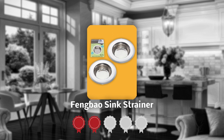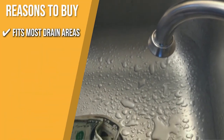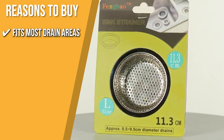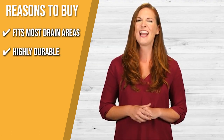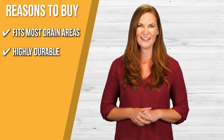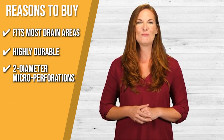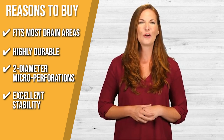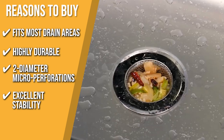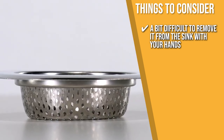TrustedShoppingGuy.com has awarded the Fengbao Sink Strainer a 5-badge rating. Fits most drain areas: it is adjustable to fit most sizes and, with a built-in sink protector, the strainer remains firmly in place. Highly durable: its robust construction enables reliable, rust-free service. Two-diameter microperforations: this feature effectively keeps even the tiniest food particles from passing through the strainer. Excellent stability: it has an above-flat rim made of a curved metal sheet which offers exceptional stability. Note that it is a bit difficult to remove with your hands — you may need to use a utensil to lift it from the drain.